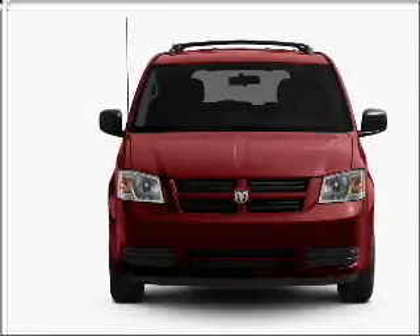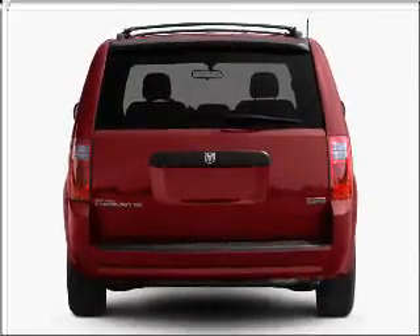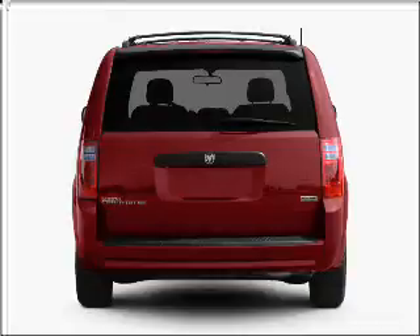Premium wheels lend a distinctive appearance. The anti-lock braking system will help deliver you safely to your destination. This car has separate passenger temperature controls.